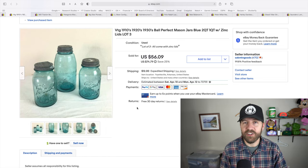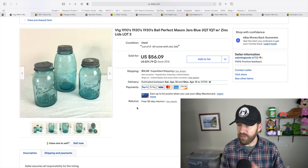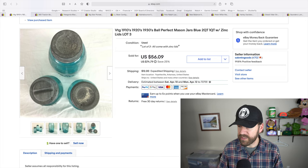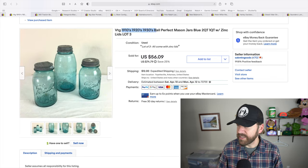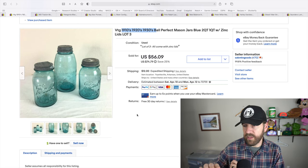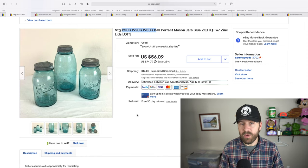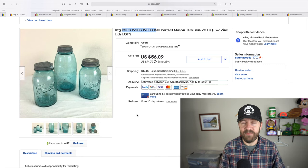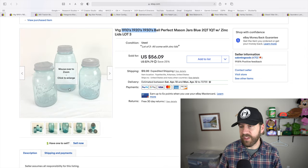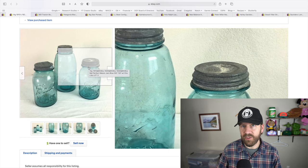This next item was actually from our personal collection. My wife had used these to decorate at one point and then decided she no longer wanted them. These are old Ball mason jars with very unique patterns from different decades — I put in the title 1910s, 20s, and 30s mason jars. I looked those up and matched the logo on the jar with the corresponding years. After some research I got them sold for $52 all in. Be on the lookout for these very old blue glass Ball mason jars with zinc lids.